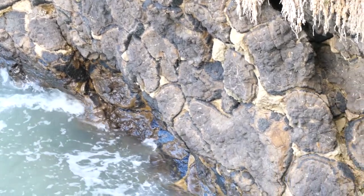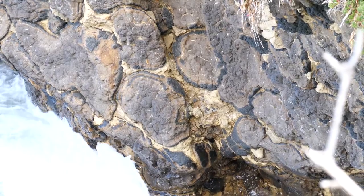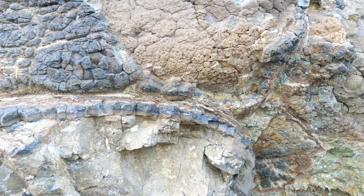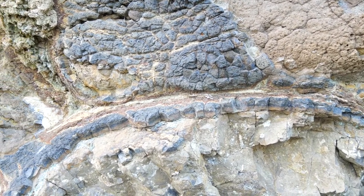This part of Omeroo is really famous for these great examples of pillow lavas. What's happened is the magma, as a hot liquid, has erupted onto the ocean floor, and the cold water has quickly chilled the outside of a blob of magma. And that's what you see here — a glassy, dark coloured outer surface of the pillow.